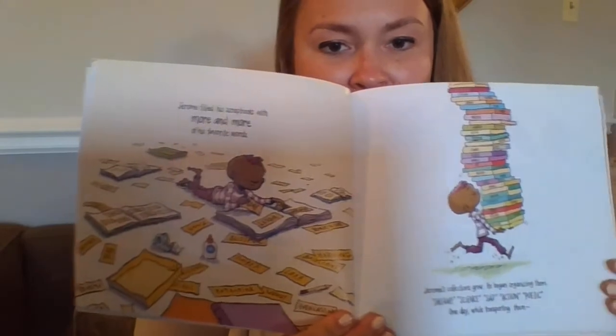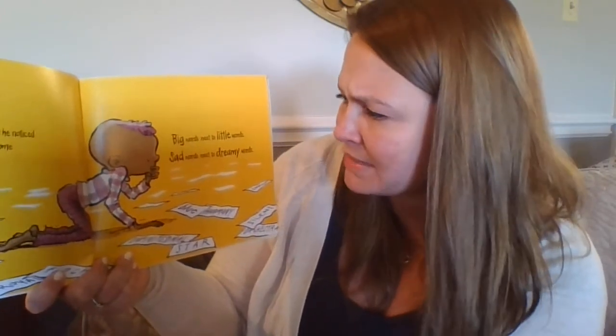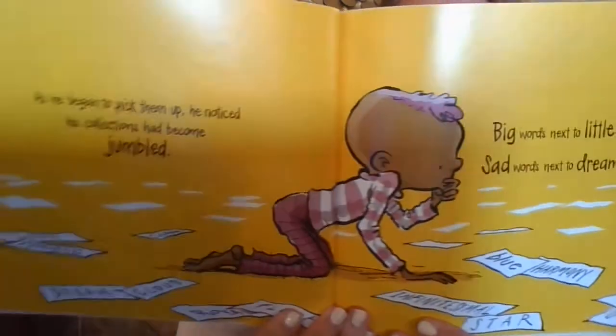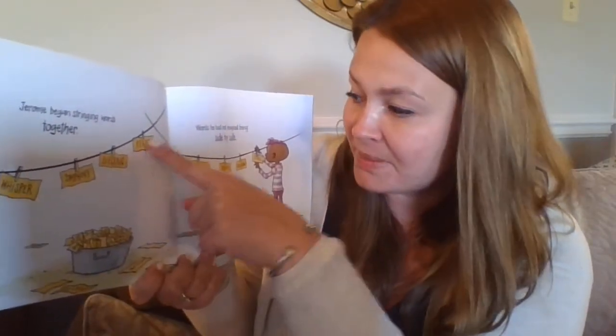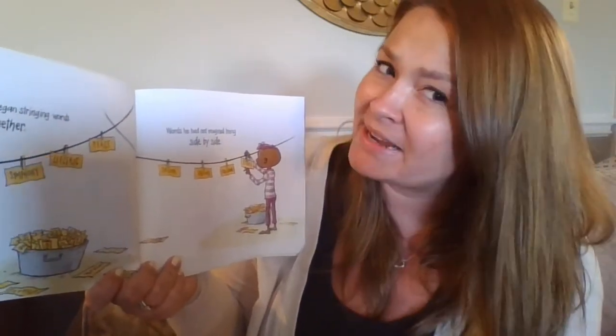One day, while transporting them — I wonder what he's going to do with these words — Jerome slipped and his words went flying. As he began to pick them up, he noticed his collections had become jumbled. Big words next to little words. Sad words next to dreamy words. Jerome began stringing words together: whisper, symphony, electric, peace. Savor dreams, cascading stars. Words he had not imagined being side by side.